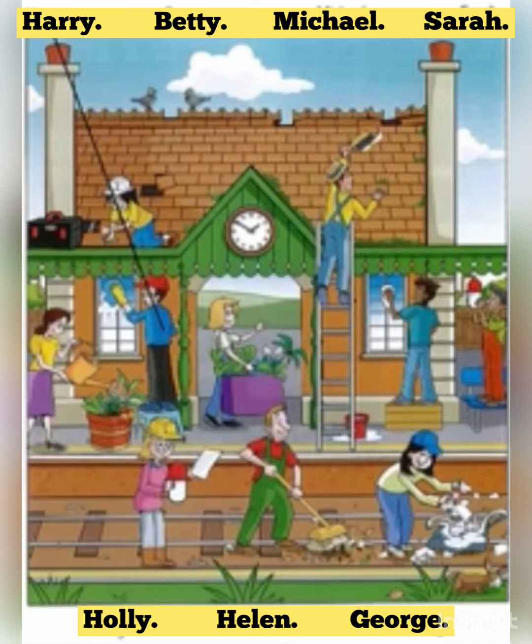This station's going to be brilliant, Grandpa. Can we come and see the trains later in the year? Yes, of course. We can go on one if you like.